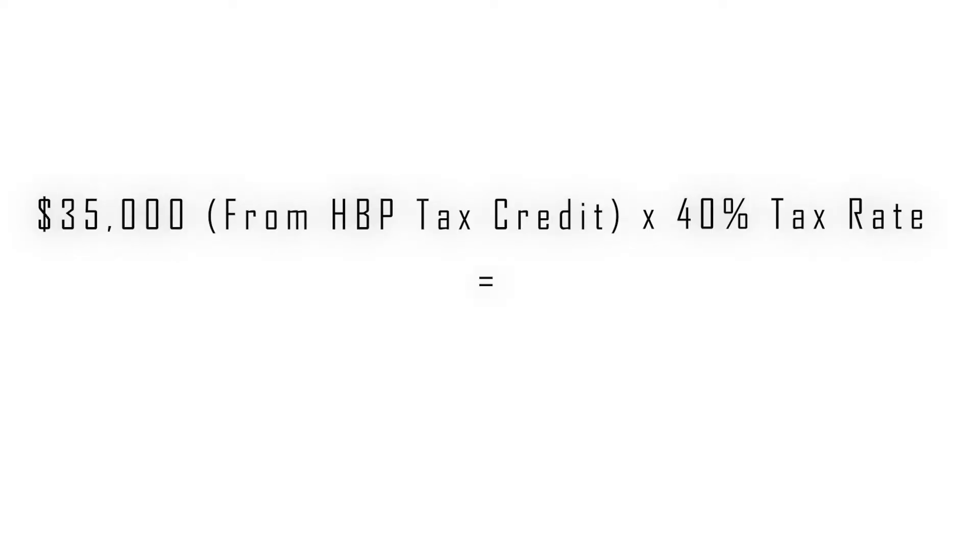This $35,000 withdrawn thanks to the homebuyer's plan will then be used to refund the $35,000 bank loan. Here's where it all gets interesting: it is in fact the tax refund generated by the $35,000 deposited in your RRSP that will become your down payment to purchase a property. In this particular case, you could expect a refund of about $14,000, which is the taxable amount avoided on the reduction of $35,000 at an approximate tax rate of 40%. For couples, this amount would be double.